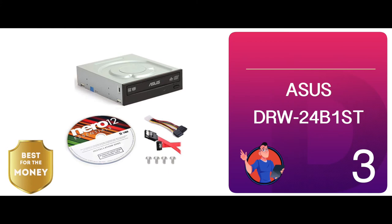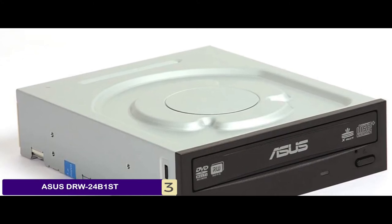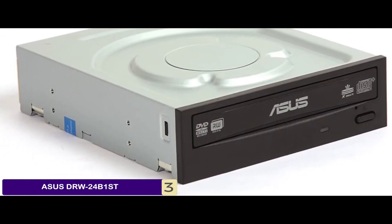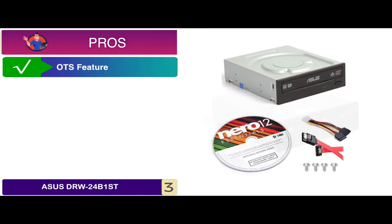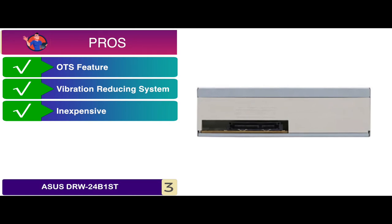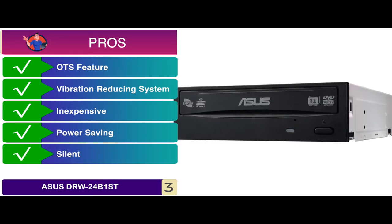Next we have the best for the money, the ASUS DRW24V1ST. You can perform multiple tasks using this optical drive. It offers a great power consumption option, and you can delete data permanently from the disk using its e-hammer feature. Its pros are: it's highly reliable with its OTS feature, the auto-vibration reducing system reduces vibrations, it's quite inexpensive and doesn't require much maintenance, it's a great option for power saving and energy efficiency, and it's designed to operate silently with great performance capabilities.